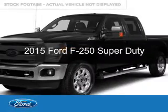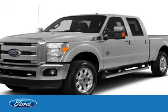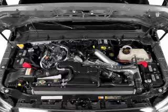This is a new 2015 Ford F-250. It's powered by four-wheel drive, a 6.7 liter eight-cylinder engine, and a six-speed automatic transmission.